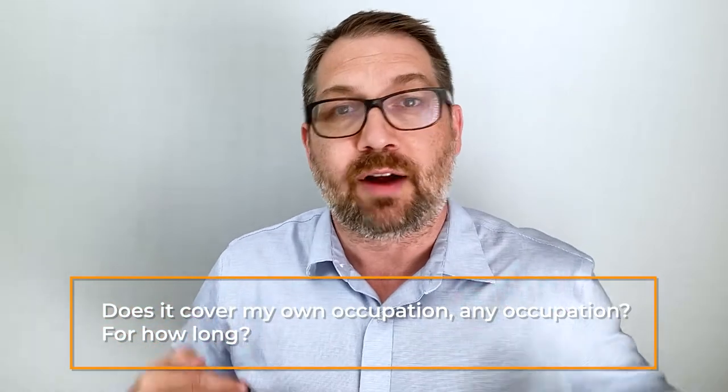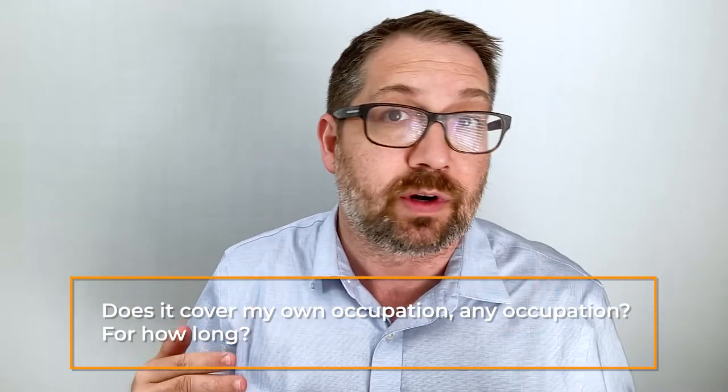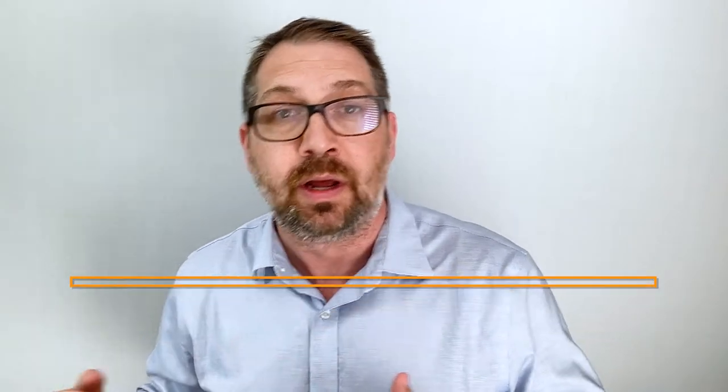You also want to know what you're signing up for. Does it cover your own occupation for life, or your own occupation for a certain number of years and then any occupation? Ideally you want own occupation for life if you can get it — those plans are more expensive, but if you're getting into any occupation coverage, make sure you know that's what you're paying for so you're not caught by surprise.